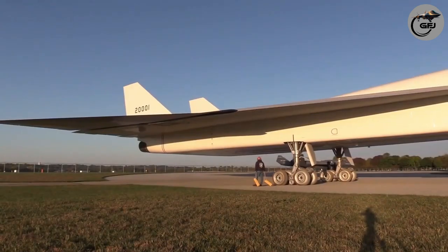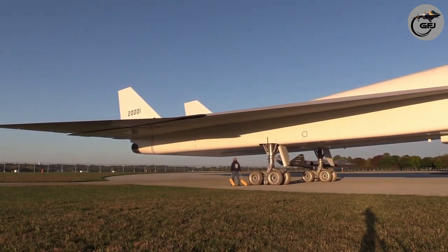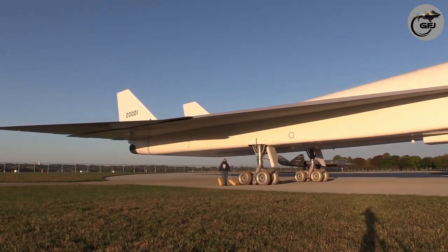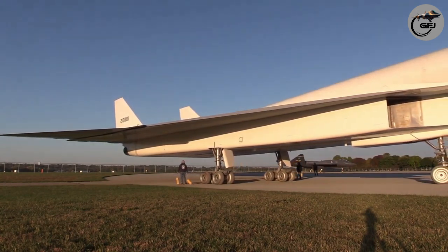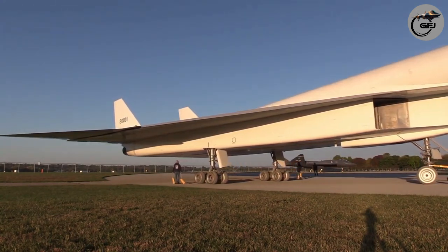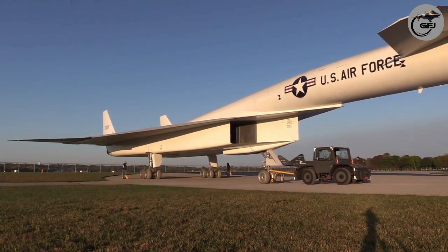Development was then shifted to a research program to study the effects of long-duration flight at high speed. The aircraft was planned for supersonic test flights during 1964–1969. In 1966, a prototype crashed after colliding with a smaller aircraft while flying at low altitude.